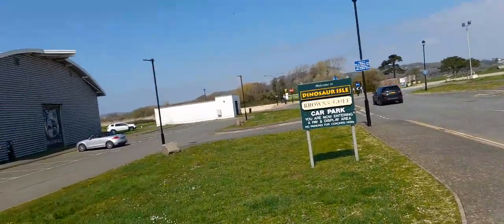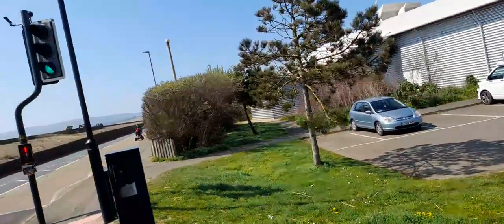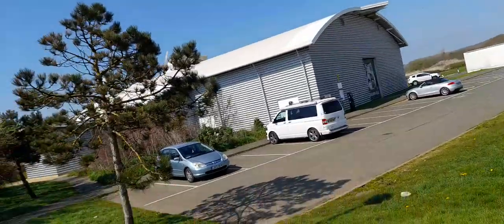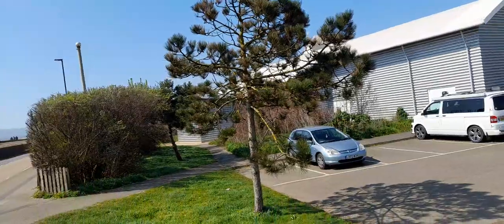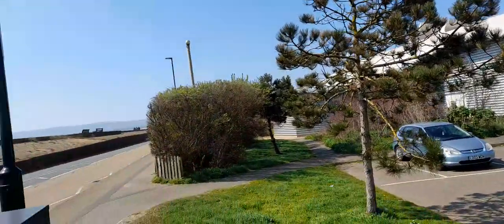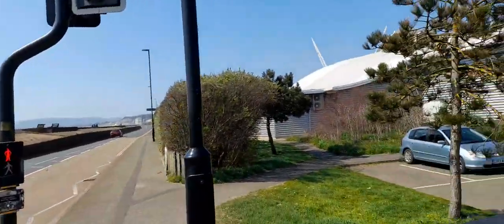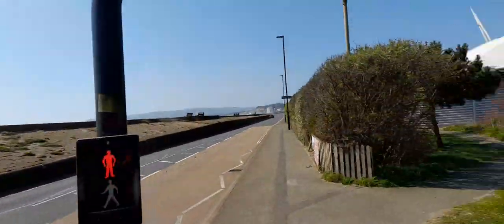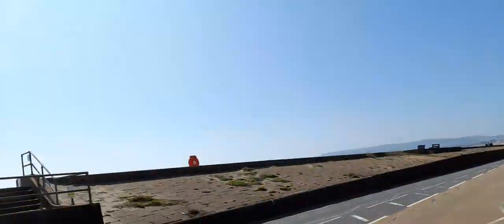This is the Dinosaur Isle Car Park. As I've said in a previous video, I'd really recommend it, especially if you're into paleontology — checking out Dinosaur Isle is well worth it. And if you go there a lot, you'd also be able to get a season ticket.